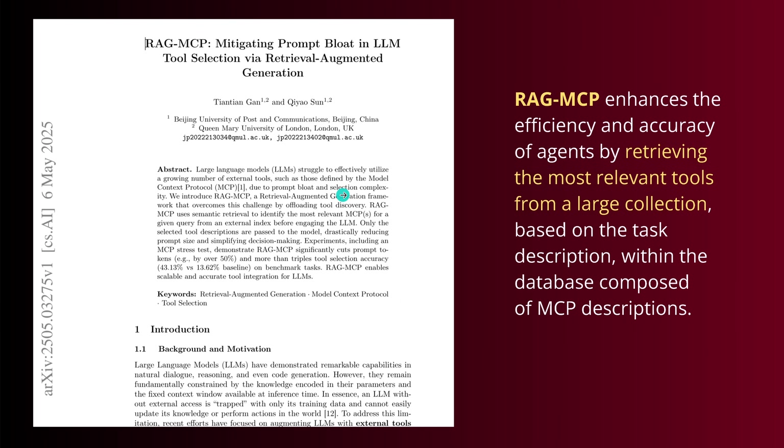I wanted to show you the RAG MCP paper — from May 6, 2025. They say their RAG MCP enhances the efficiency and accuracy of agents. It is not the classical RAG system — instead, we're retrieving the most relevant tools from a large collection of tools, from a database of tools. We moved away from text-based or numerical databases to a higher complexity level of objects — the tools themselves. We have a RAG MCP. And the Alita GitHub repo was just updated two hours ago — when you come here, you should have the code and much more detail available.